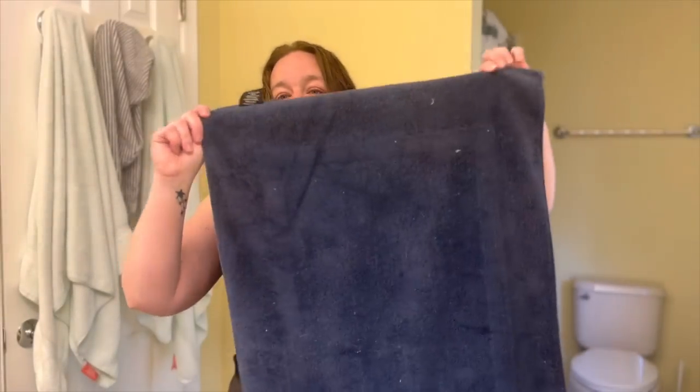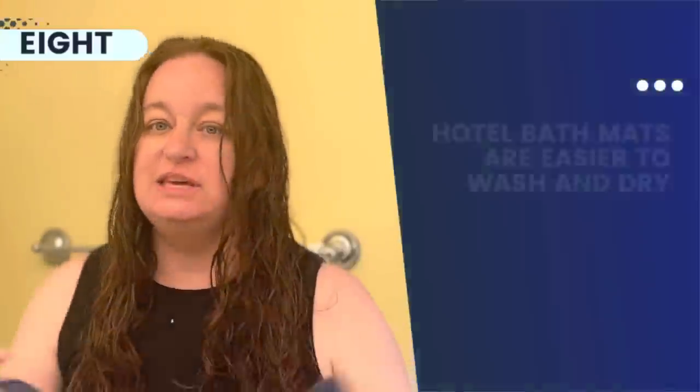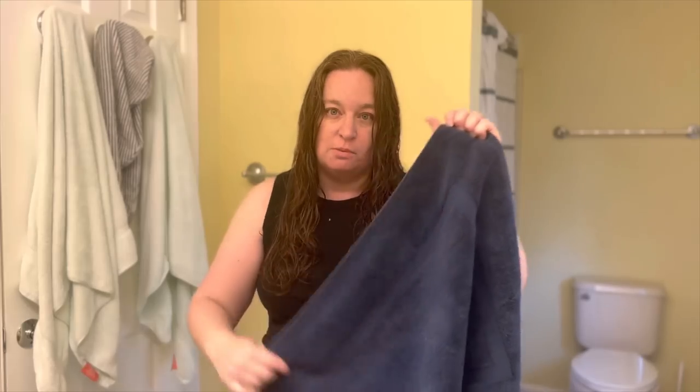We use shower bath mats that are like the hotel kind — actual towels. I just have four of these, two in each bathroom, and each week I wash these after I wash the body towels. They go in the dryer or can hang dry outside, and they don't have the sticky rubbery backing that gets torn up in washing machines or melts in dryers. They don't slip either — as long as you're not using them like a sled.